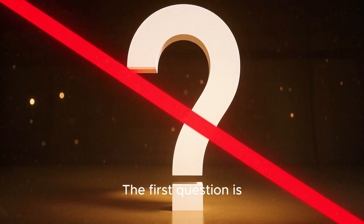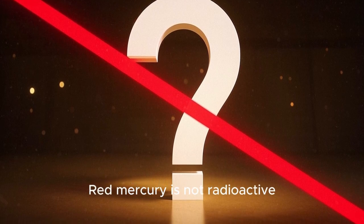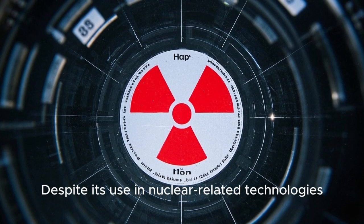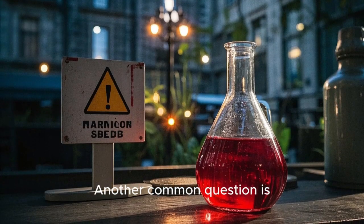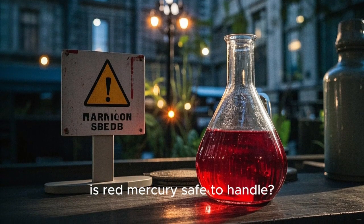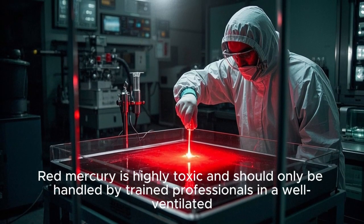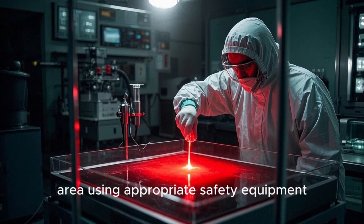Now let's move on to some frequently asked questions about red mercury. The first question is: is red mercury radioactive? The answer is no — red mercury is not radioactive. Despite its use in nuclear-related technologies, it is not itself radioactive. Another common question is: is red mercury safe to handle? The answer is no. Red mercury is highly toxic and should only be handled by trained professionals in a well-ventilated area using appropriate safety equipment.